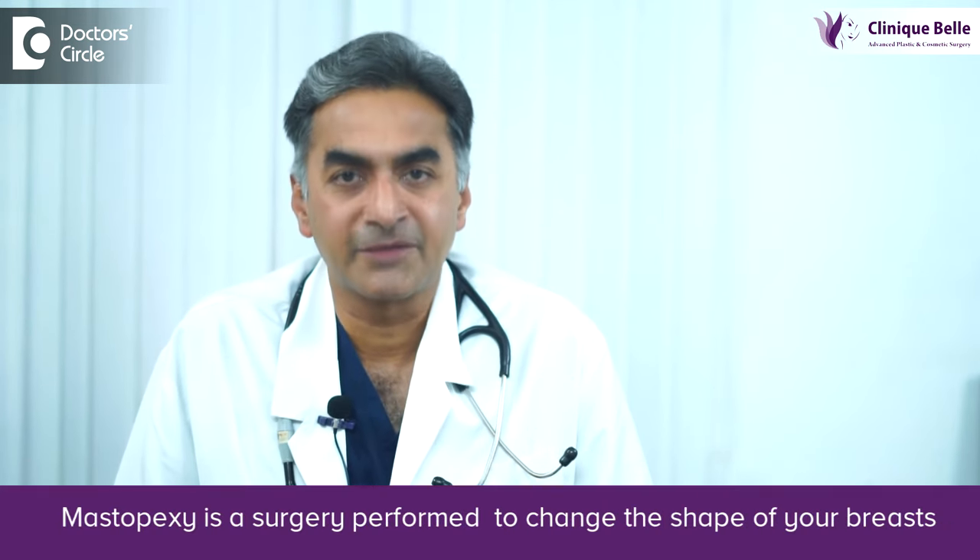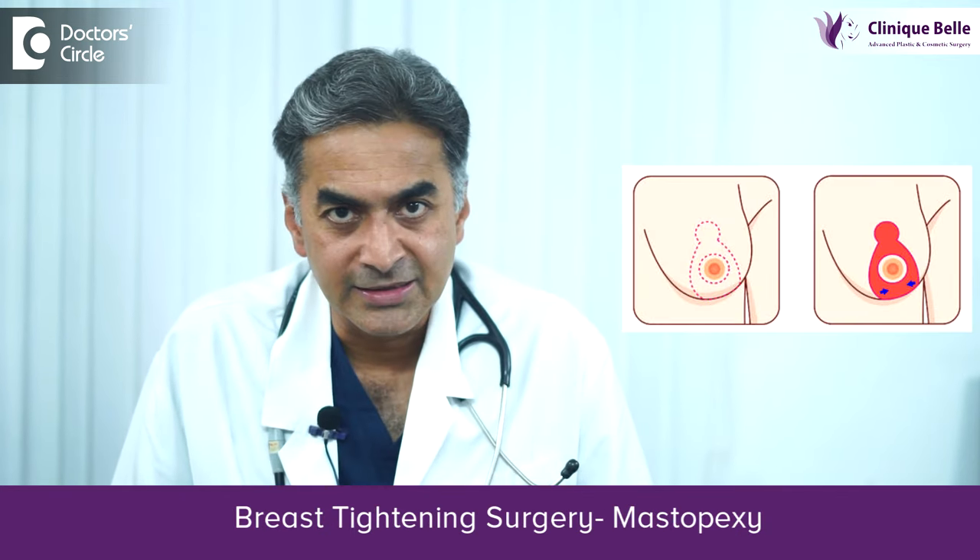Breast tightening procedure. This is a common thing that almost all plastic surgeons are being approached for. A breast tightening procedure is called a mastopexy. Mastopexy means to lift the breast. It is done as a surgery, under general anesthesia.